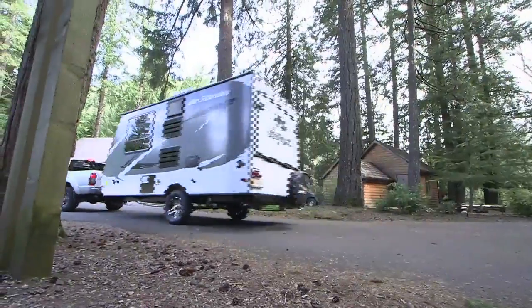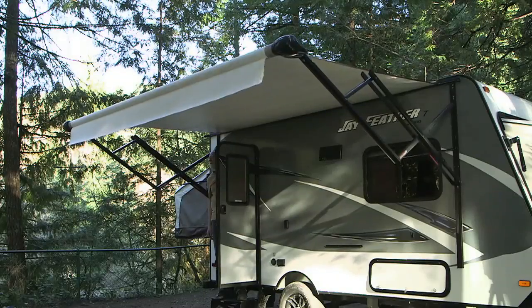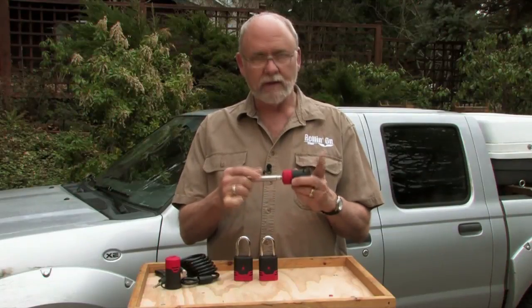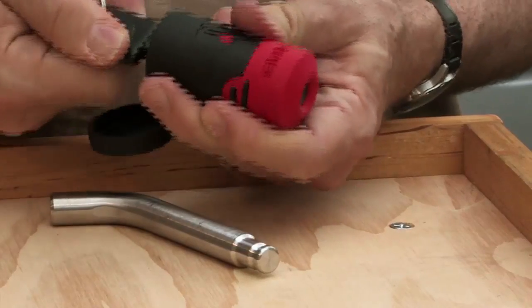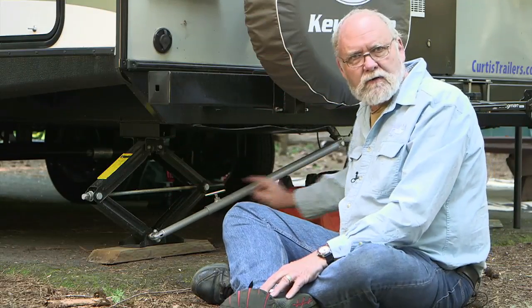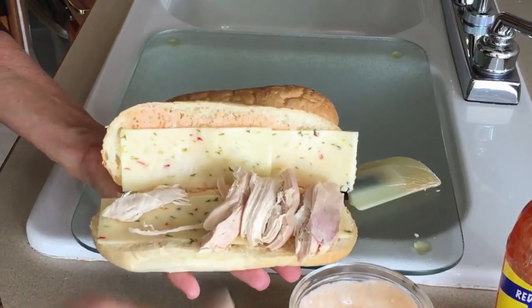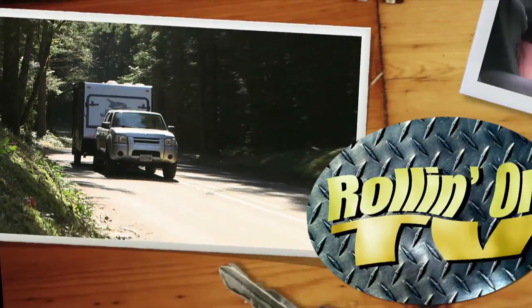On this week's show, Jeff downsizes a bit and checks out the new hybrid trailer from Jayco, and sees just how much room a hybrid has to offer. Then we take another look at a new lock system that makes multiple keys a thing of the past. Later, we'll check out Jeff's tip of the week, and he then shows us how to grill up a quick, manly buffalo chicken sandwich. These stories and more on this week's Rollin' On TV.